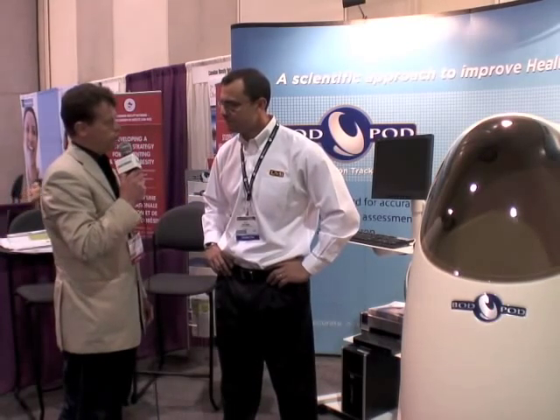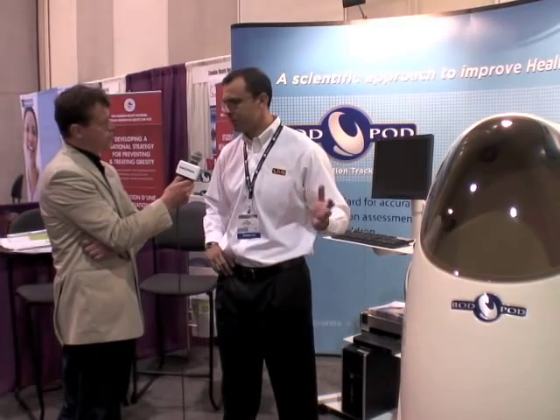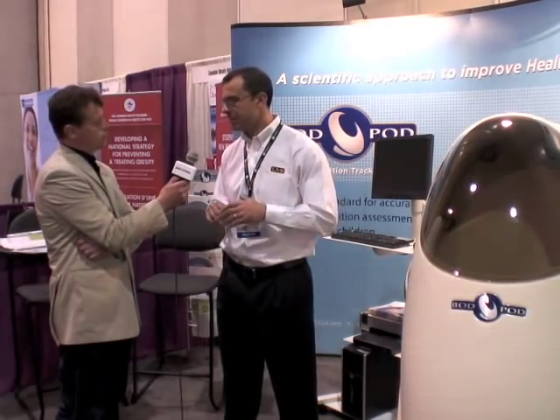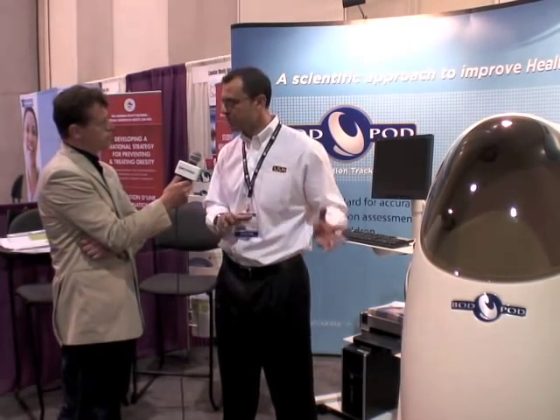And what is the average cost to get measured? It depends on the location. You can spend anywhere between $35 to $200, and sometimes it depends on what is included in addition to the body composition assessment.